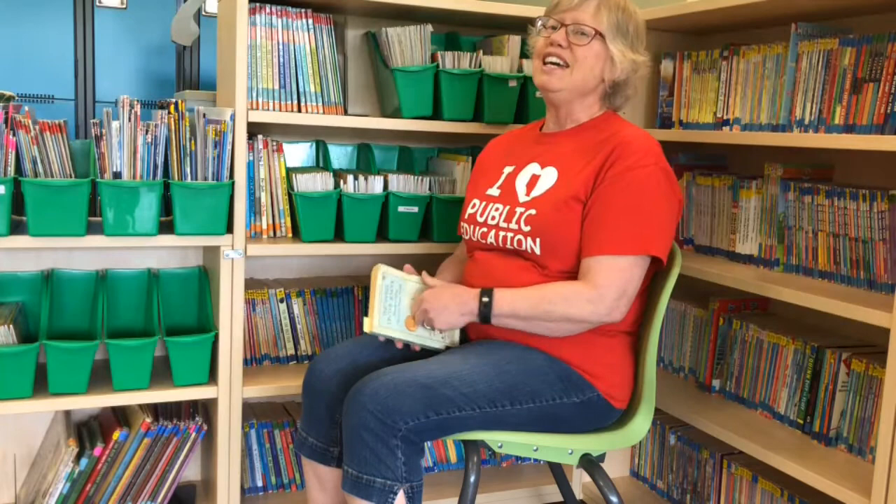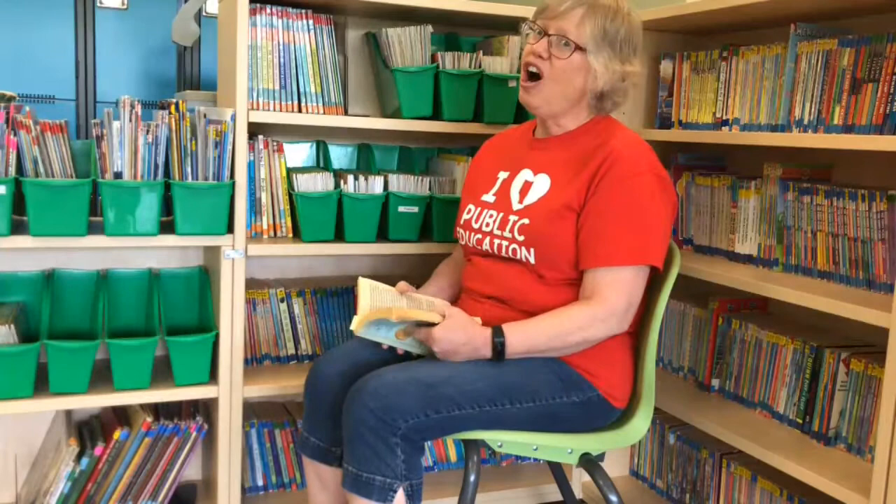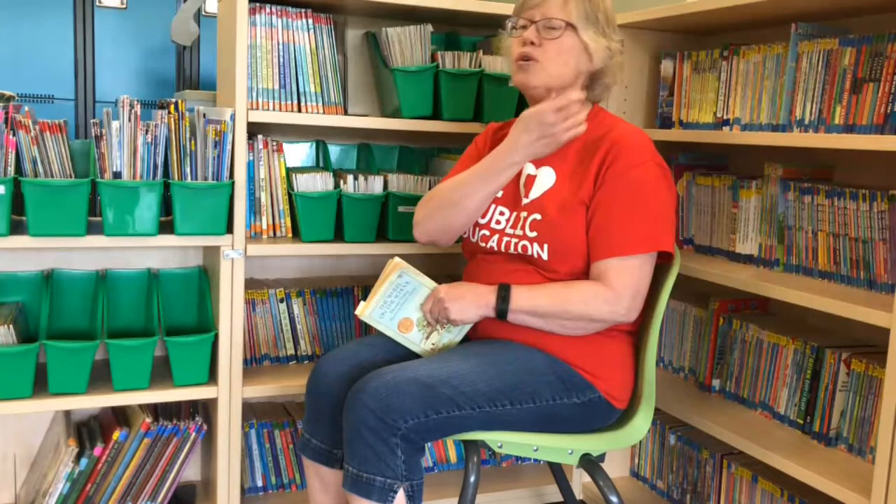Okay, here we go with chapter 14, and the title is The Tots in the Tower. Just in case you're not sure, tots are a word that we use to refer to small children — very small children.